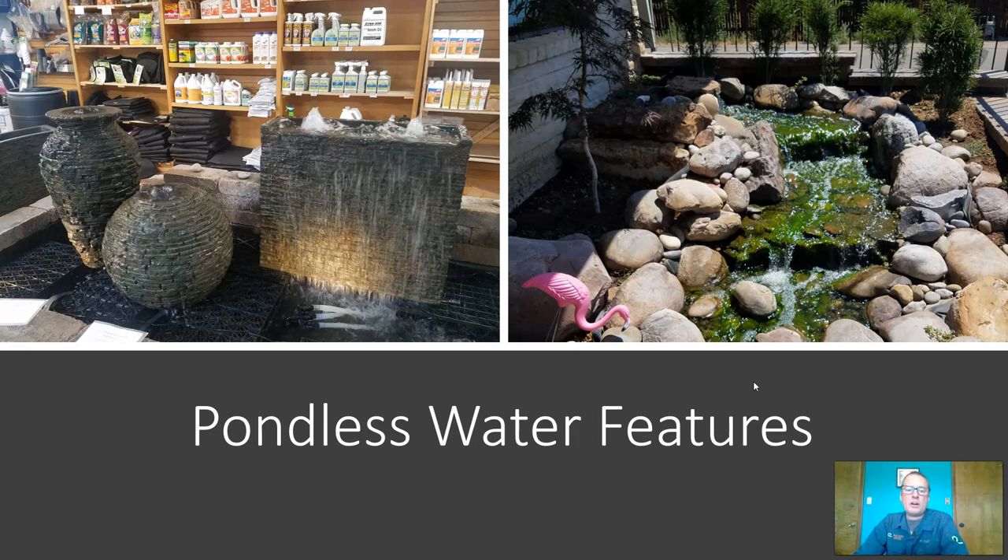Finally, if you want to go for a water feature that uses even far less water than a pond because there's a lot less surface area, you can go with a pondless water feature. These are basically stone features that have water bubbling up out of them and have water moving across their surface. If you set them up with a timer or just a switch so you can turn it on and enjoy it when you're outside, you're going to have almost no water loss. Both of these are examples from San Juan Nursery in Farmington, New Mexico.